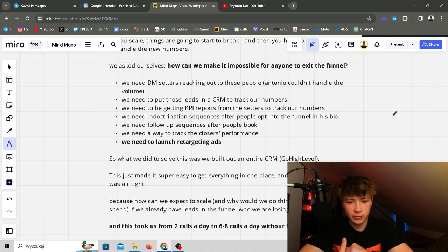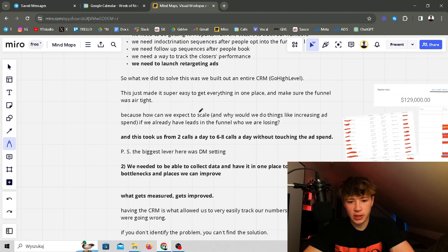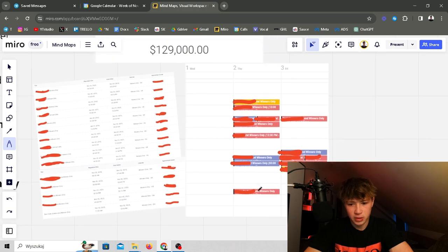After about two weeks of launching with Antonio, we saw people in the funnel slipping through the cracks — this is normal as you scale. We asked: how can we make it impossible for anyone to exit the funnel? We needed outsiders reaching out to people Antonio couldn't handle, putting leads in a CRM to track numbers, KPI reports from setters, indoctrination sequences after opt-in, follow-up sequences after booking, a way to track closer performance, and retargeting ads planned shortly. We built out an entire CRM on GoHighLevel — super easy to get everything in one place and make the funnel airtight and unleakable. This took us from two calls a day to six to eight calls a day without increasing ad spend.